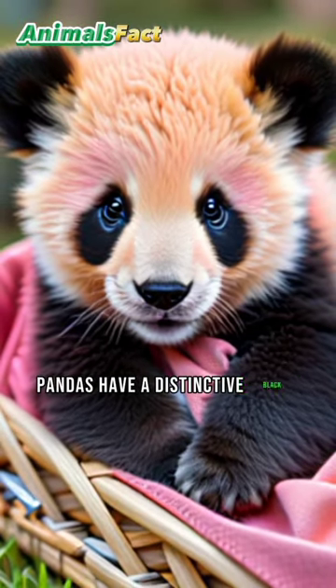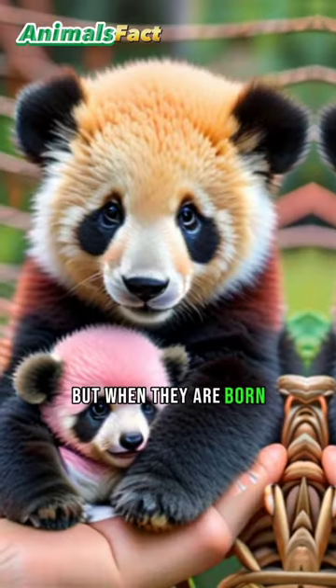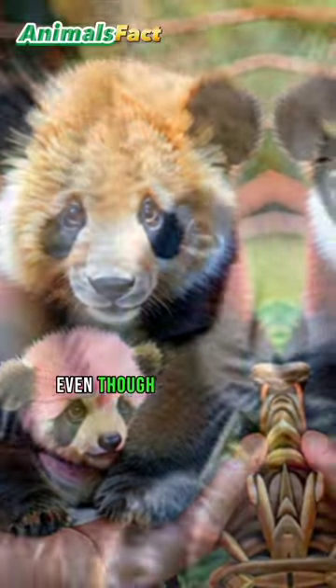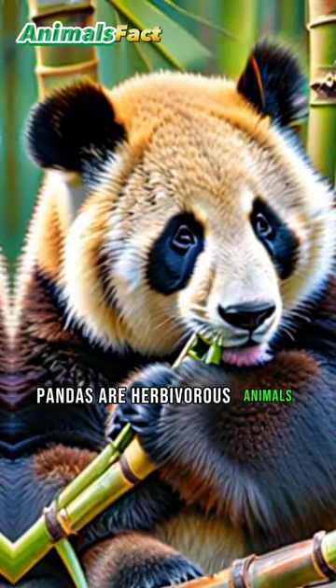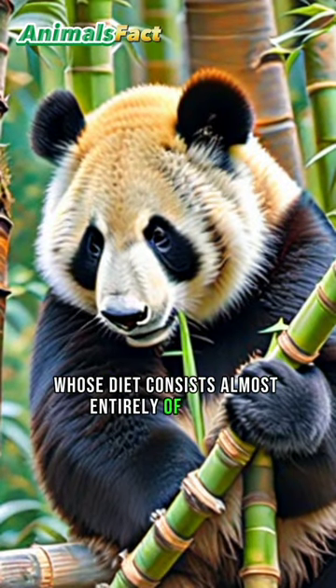Pandas have a distinctive black and white fur pattern, but when they are born, they are actually pink. Even though they look like carnivores, pandas are herbivorous animals whose diet consists almost entirely of bamboo.